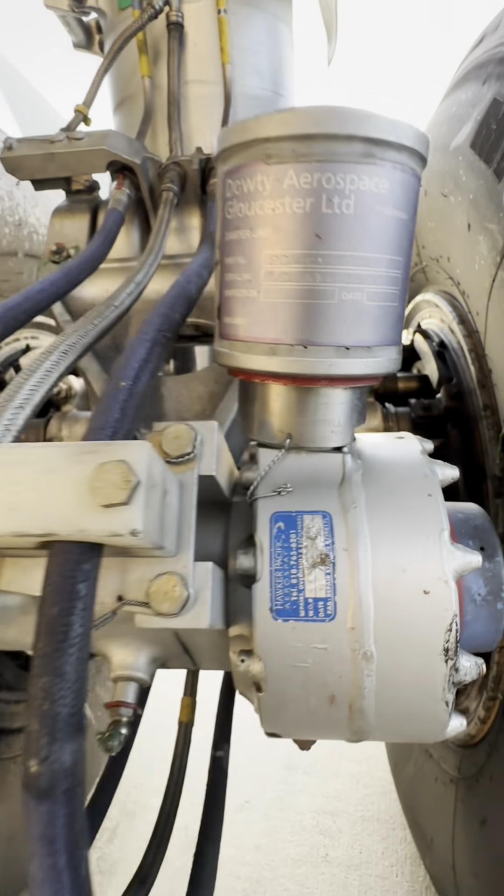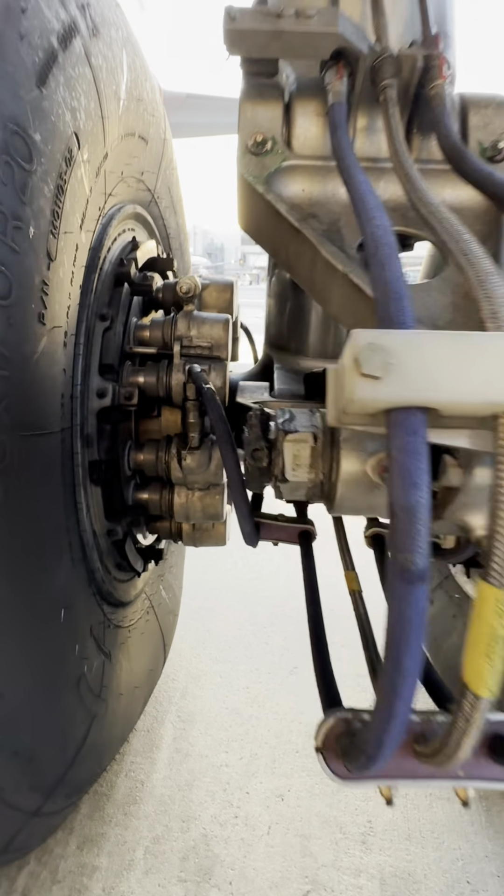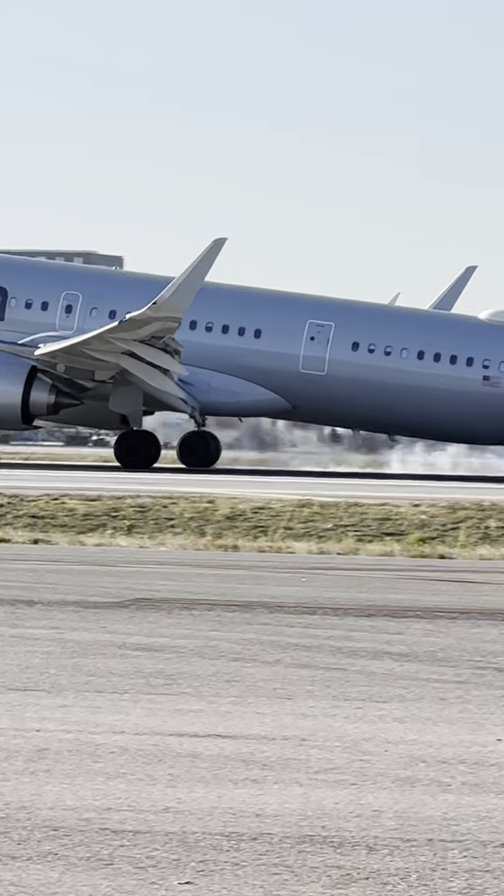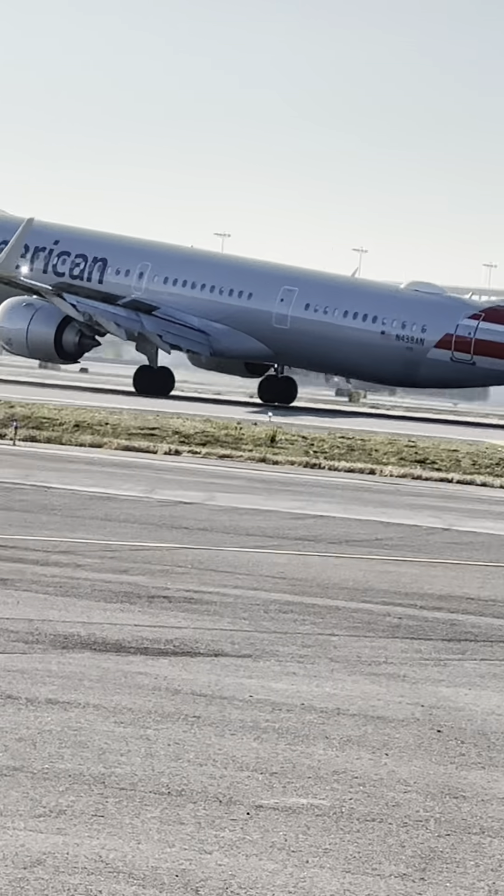This is a torque link dampener, which is right in between the torque links themselves — better known as the shimmy dampener. This will decrease the landing vibrations through the torque links and prevent the main landing gear wheels from wobbling around. Most aircraft that have two wheels on the main gear have this.